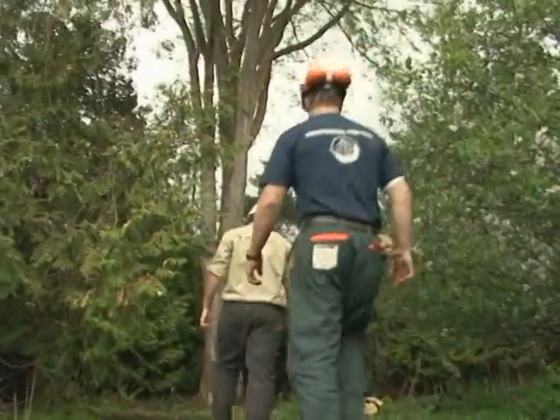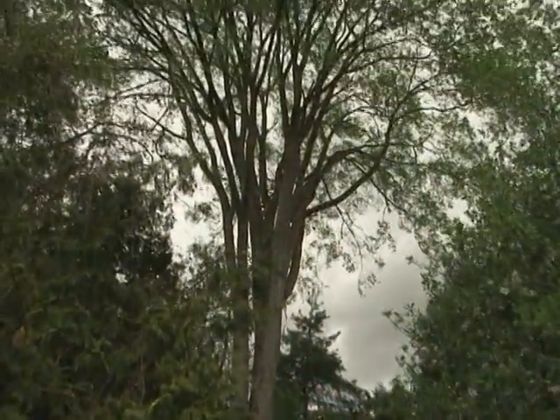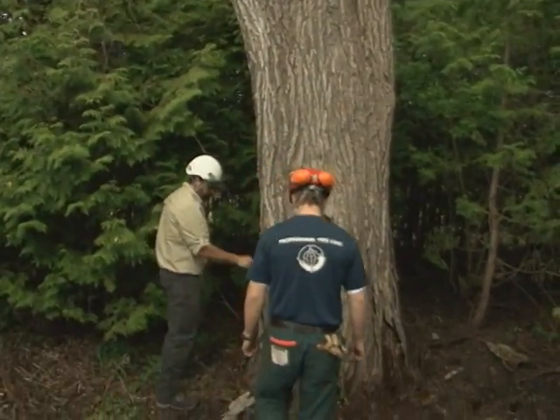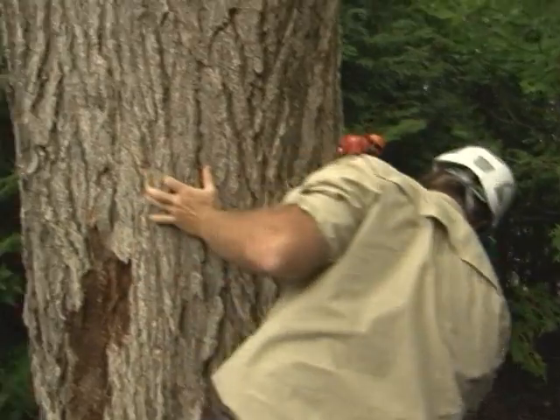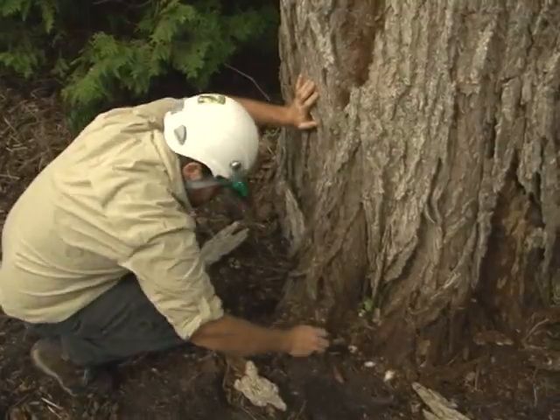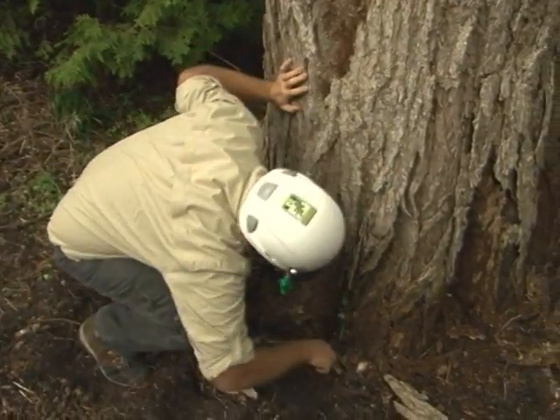How is it spread from tree to tree? There are two different ways it can be done. One is by the elm bark beetle. A lot of people think that the beetle is what kills the elms, but on top of their back is the fungus — the Dutch Elm fungus. And when they transport from tree to tree, they actually transport the disease as well.